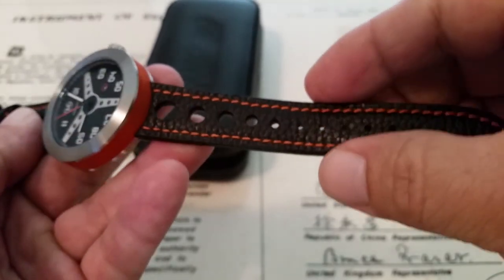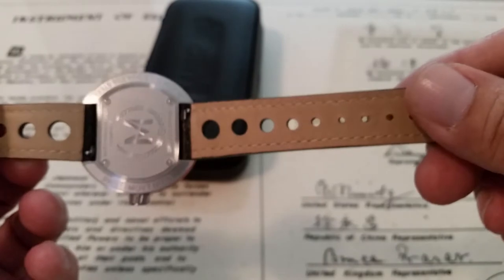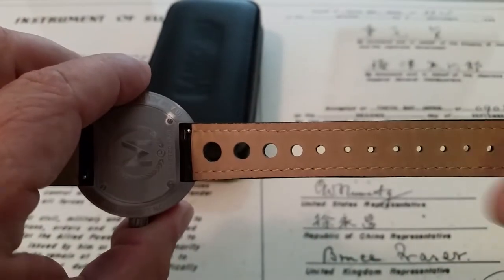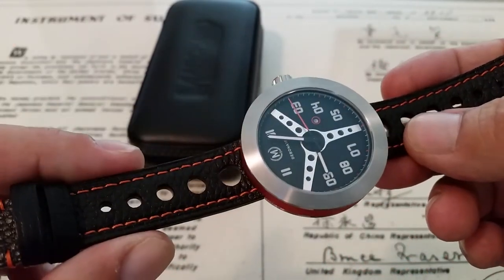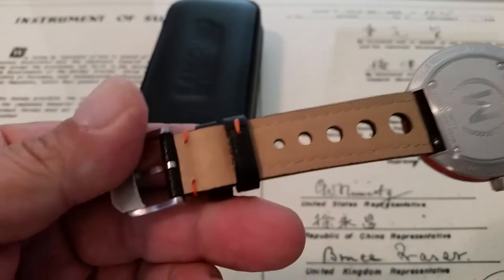A very nicely done leather rally strap on this watch — I have a very similar strap design on my Omega Seamaster. A very nice strap. I love these leather rally straps, and this one with its finish and orange stitching is just absolutely well done. Top grain leather.